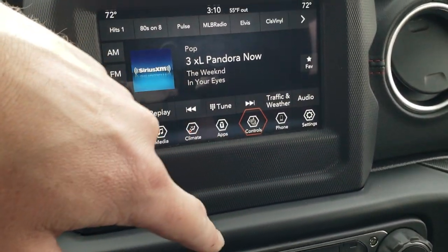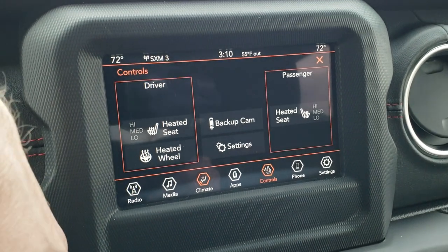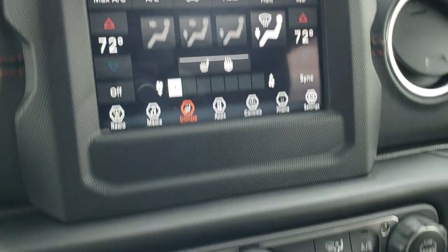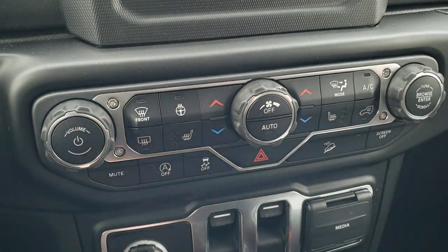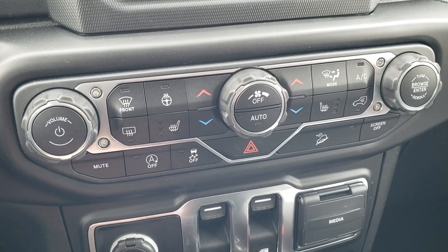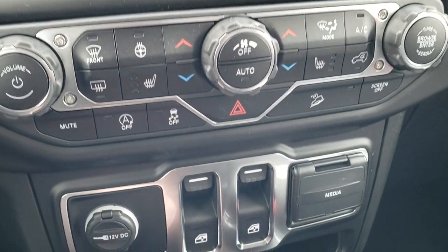You can do your climate controls up here as well as your heated seats and heated steering wheel. Notice you have dual climate controls. And if you don't like doing it on the screen, you can use the physical buttons down here as well — heated seats, heated steering wheel buttons, volume and tune knobs for the radio, start-stop capabilities, stability control, and downhill assist control.